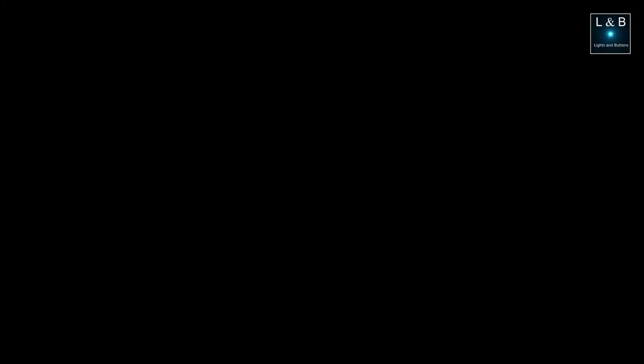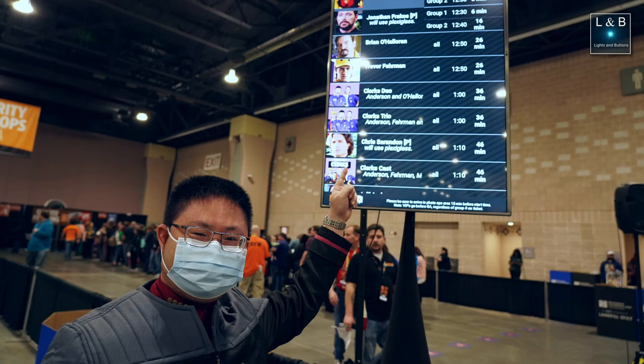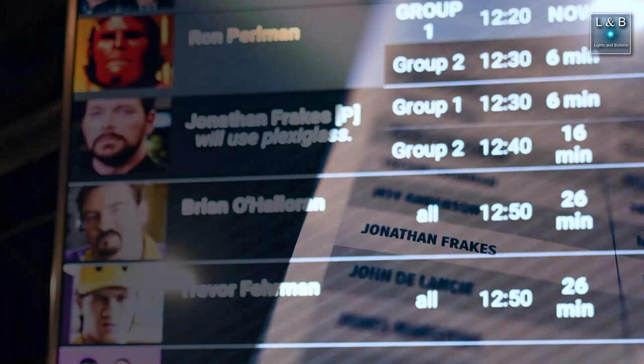I was able to do a photo op with Jonathan Frakes here at Fan Expo, which was pretty awesome. As a matter of fact, this is the first time I've done a photo op with any celebrity, and it is what it sounds like — it's just a photo op, not a meet-and-greet session.